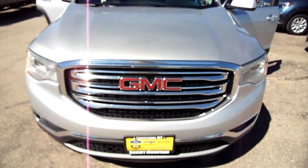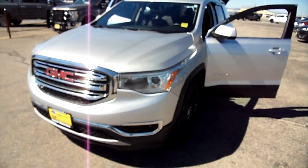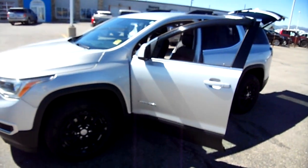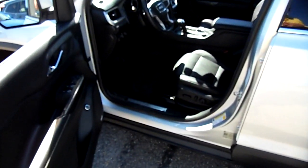Hi everybody, Nick Skiba here with this GMC Acadia — a 2018 Acadia all-wheel drive V6 SLT model. That means you're getting leather seats, and these leather seats are in excellent condition. It's 2018, so it should be.